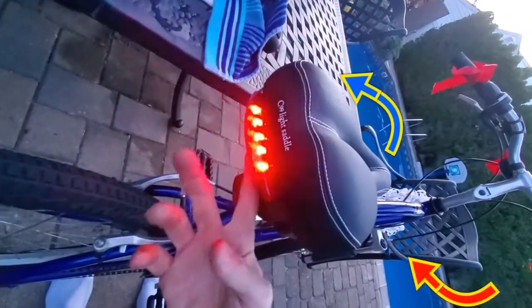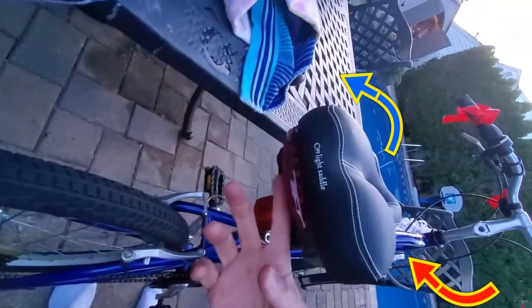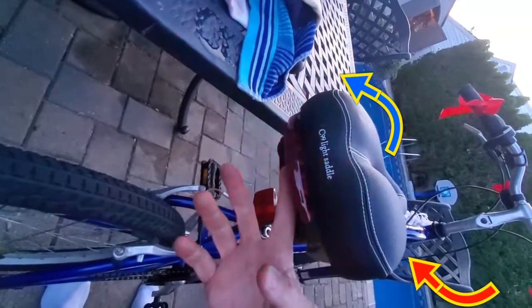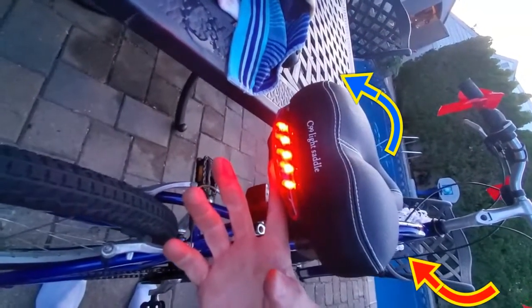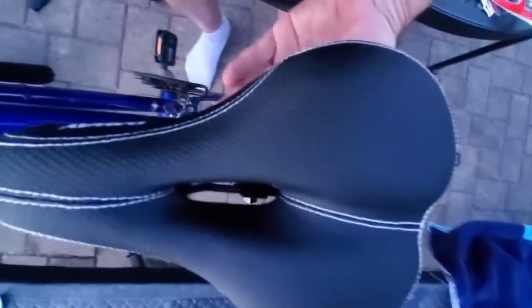And it's got the vents right on top, so air flows from underneath the seat right through the top where your tush is sitting, keeping you nice and cool. The ventilation did a great job on the seat.